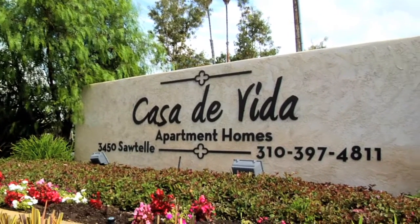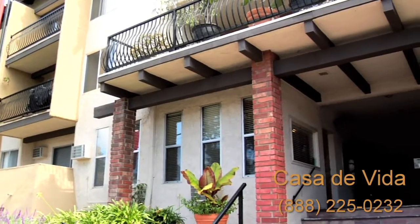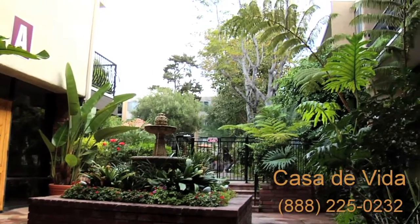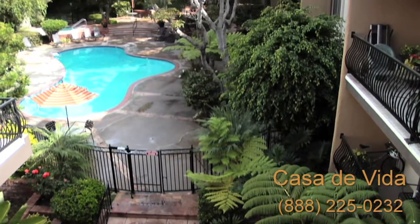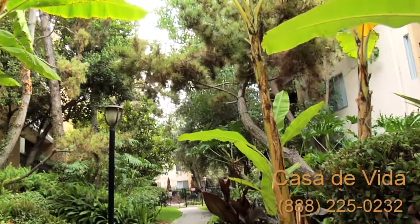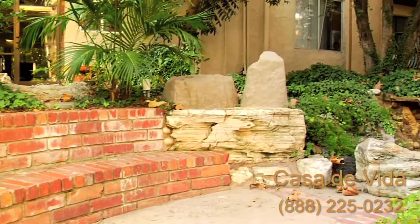Come home to Casa de Vida, where you'll be surrounded by an incredible combination of Southern California living with old-world grace and gentility. As you enter our grounds, you'll bask in the Spanish-Mediterranean-style architecture and landscaping that carries throughout the property. You'll quickly realize that you've found a place of tranquility and elegance, even though you're now located just 4 miles from the ocean and 12 from downtown — you might not want to leave your new home.